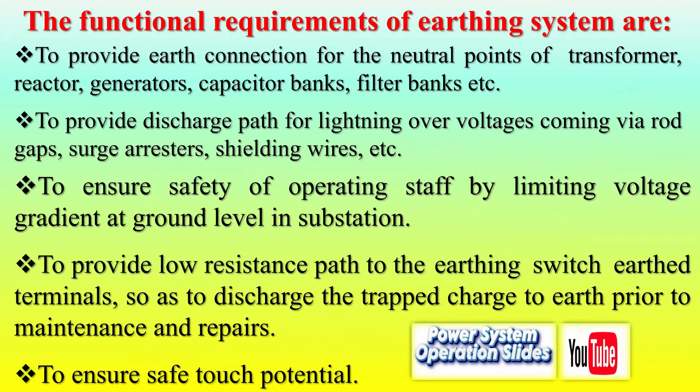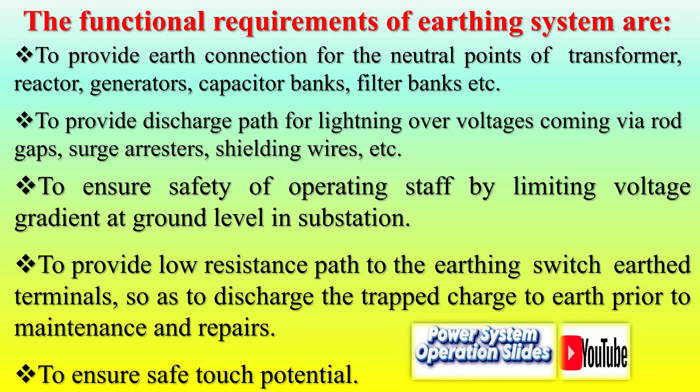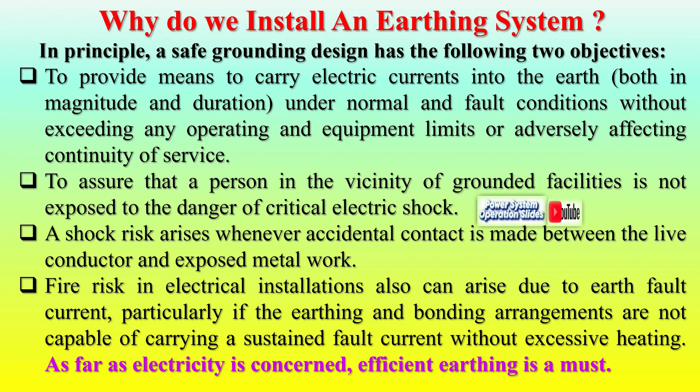Key components of plate earthing include: the conductor — copper or aluminum wire connected to the plate, carrying fault currents safely to the grounding system; backfill material — conductive material like coke breeze, which improves grounding efficiency in poor soil conditions; and the electrode — includes the plate and additional buried conductors for enhanced effectiveness.